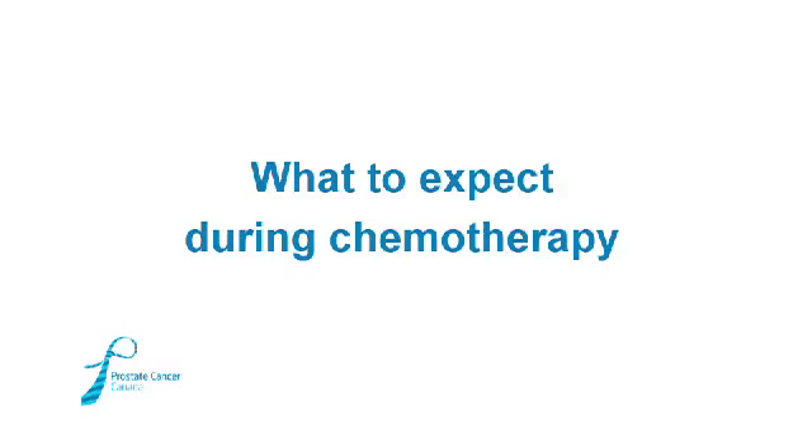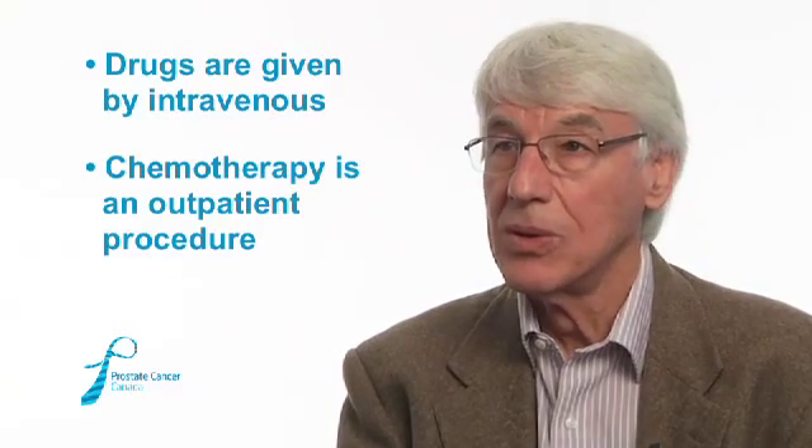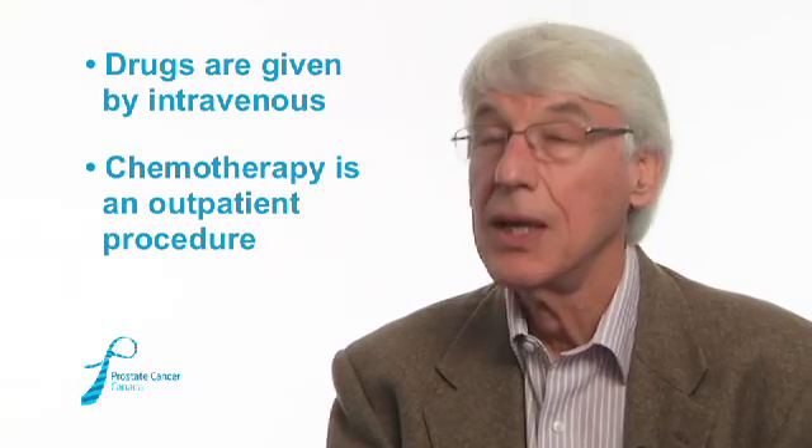Chemotherapy can be given reasonably safely. It involves treatment with an anti-cancer drug, usually given by vein, typically in the outpatient clinic of a hospital or, in some cases, in a doctor's office with the ability to deliver intravenous drugs. They are typically given once every three weeks, although some drugs are given weekly or on different schedules. The man will also receive added drugs to control side effects and to prevent reactions to chemotherapy.